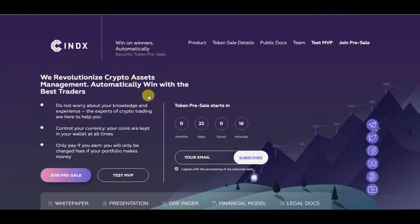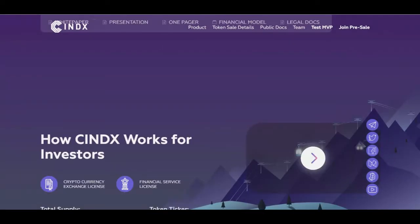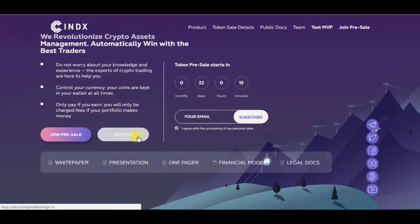Today's ICO is called Syndex. They want to revolutionize crypto assets management: automatically win with the best traders, do not worry about your knowledge and experience — the experts of crypto trading are here to help you. Control your currencies; your coins are kept in your wallet at all times. Only pay if you earn — you will only be charged fees if your portfolio makes money. These three first points are really interesting.